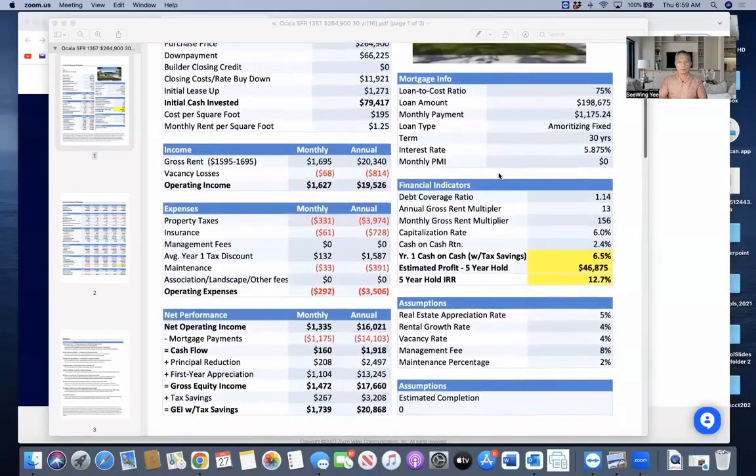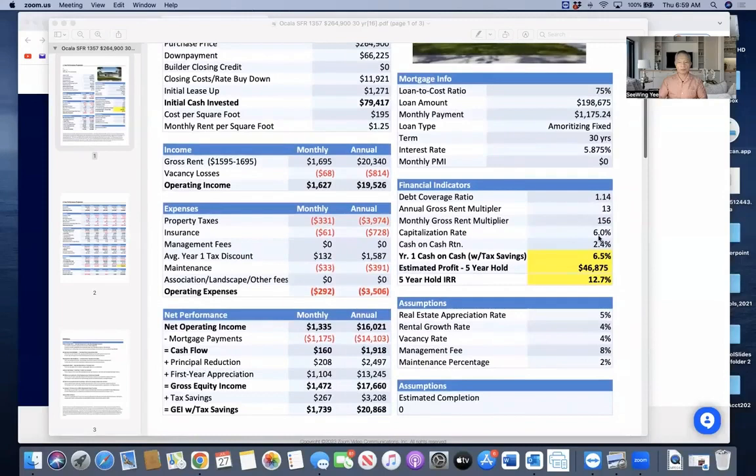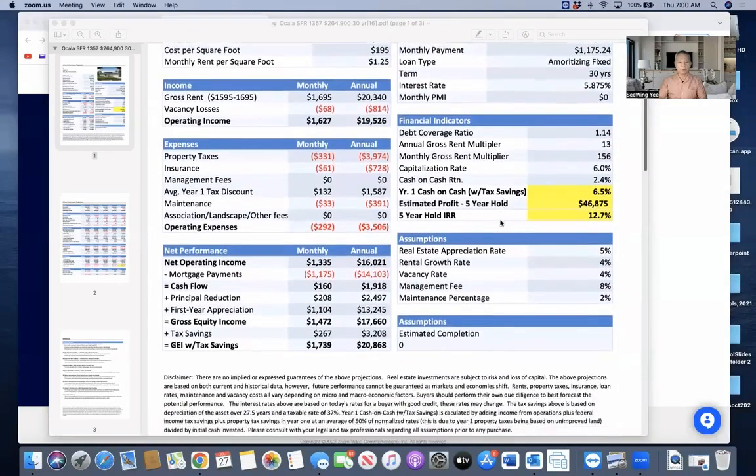The numbers look good — a 6% cap rate and other metrics that exceed the numerical benchmarks for real estate investors. That's the first year projection.